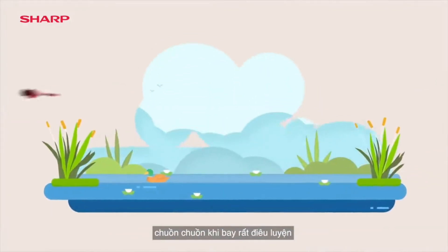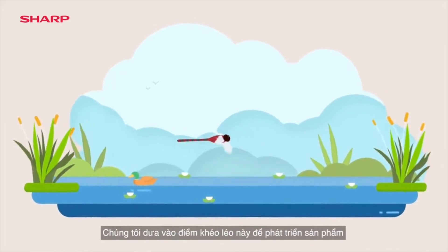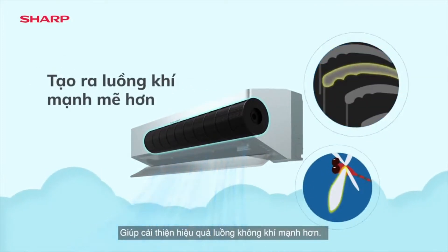The Dragonfly — the first insect to fly — maneuvers skillfully. We've put this agility into purpose. Sharp's AIoT air conditioner features fan blades with surface ridges for improved and powerful airflow efficiency.